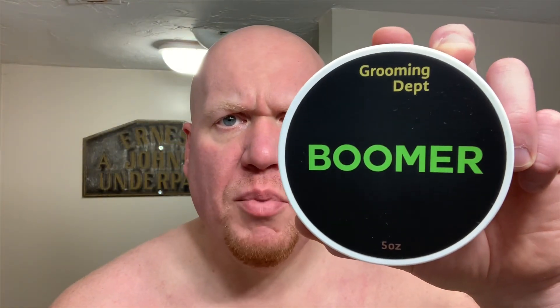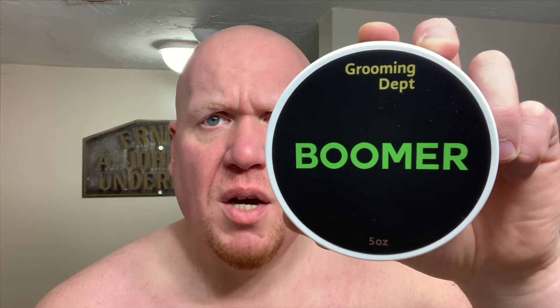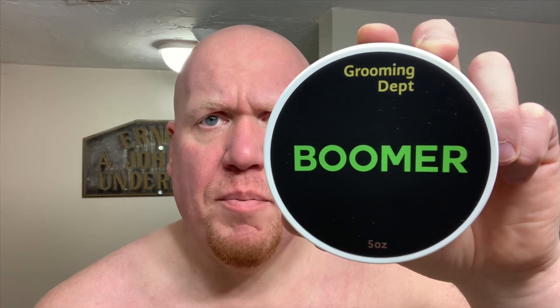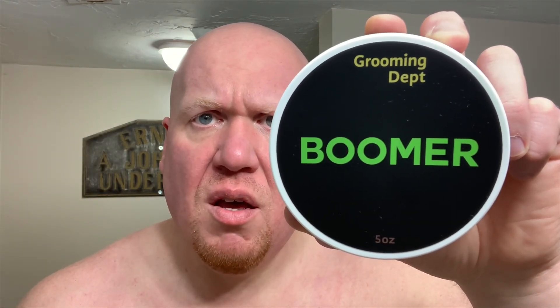Today's soap review features Grooming Department Boomer. Grooming Department is a fairly well-known artisan in the United States, known for their consistent formulas and constant base tinkering. Mohamed, the owner-operator, loves to push the boundaries of soap bases by adding unique ingredients. This can be quite cumbersome sometimes, as they've gone through several base iterations in 2019 and prior. To help navigate that, check out their website — I'll put a link below — which has a page discussing all the available formulas.